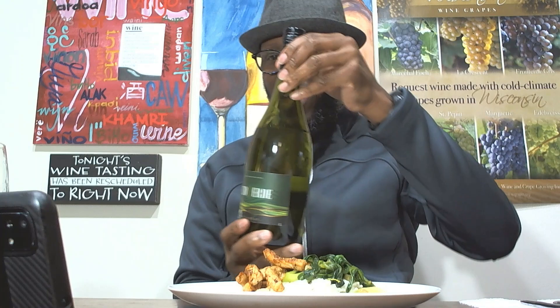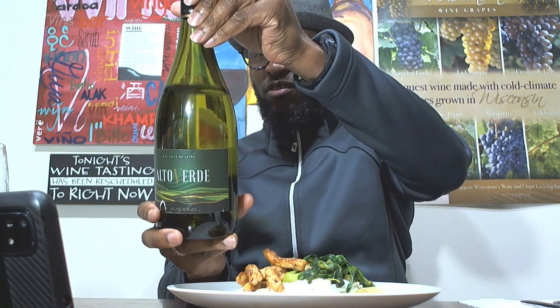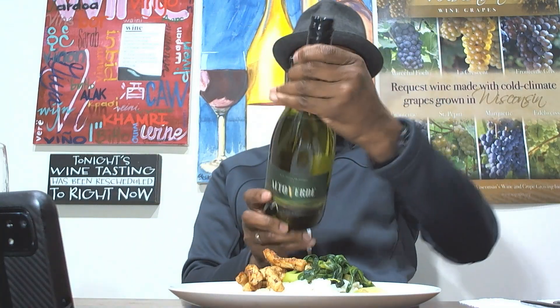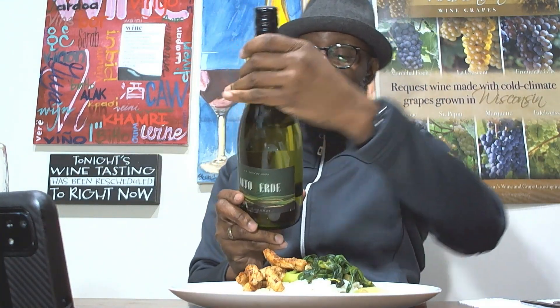Another wine and food pairing. Here's the wine — Alto Verde, a Chilean Chardonnay from the Valle de Ledoux, a new region I'd never heard of. I did a review of this wine, so check it out and you can see what I thought, but this video is going to be about pairing the wine with food.